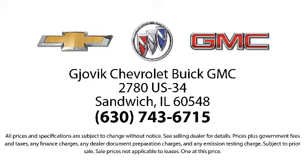So stop by today and experience our friendly country atmosphere for yourself. Jovic Chevrolet Buick GMC — where we don't just sell you a car, we help you buy a car.